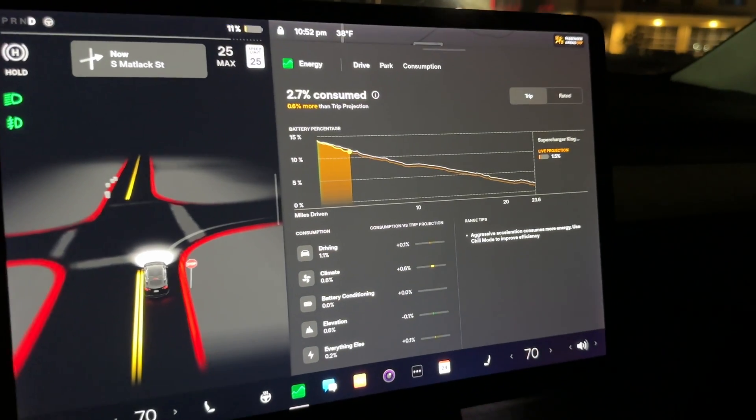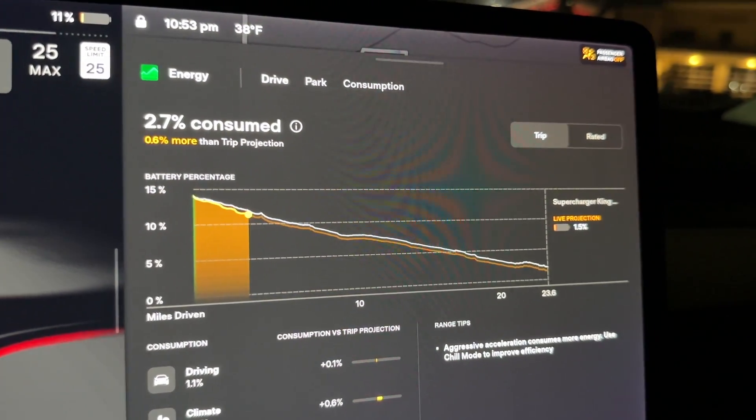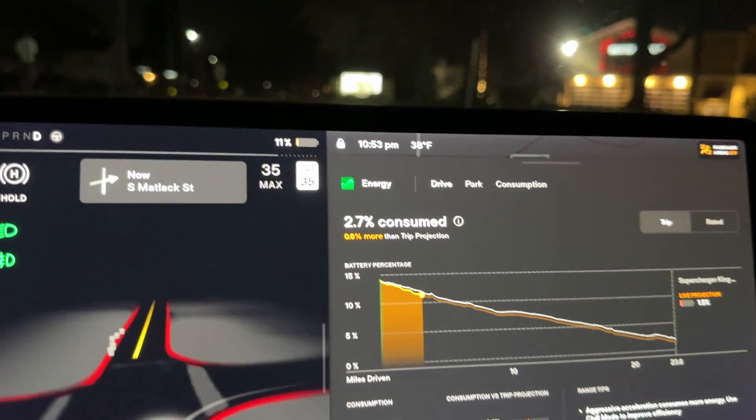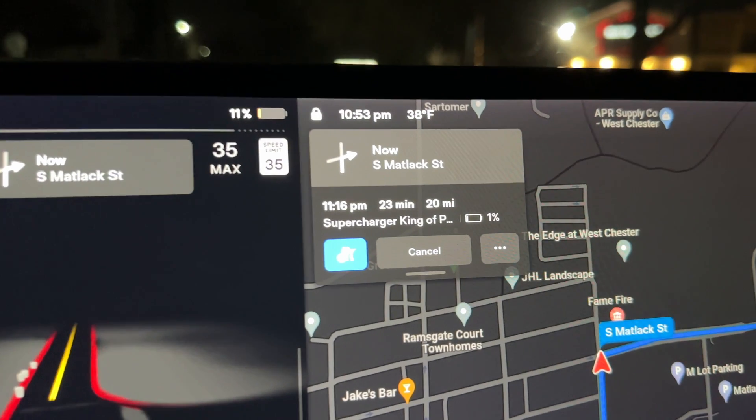That estimation isn't as helpful if you're just driving around town — what's the difference between 80% and 79%? But there have been times where I push my car on road trips and pull into the supercharger with like 1-2% battery remaining, so having that extra breakdown to see that I'll still have a half a percent when I get to my destination is comforting. In general, this live update is key for the times where you're running low on battery trying to get somewhere.